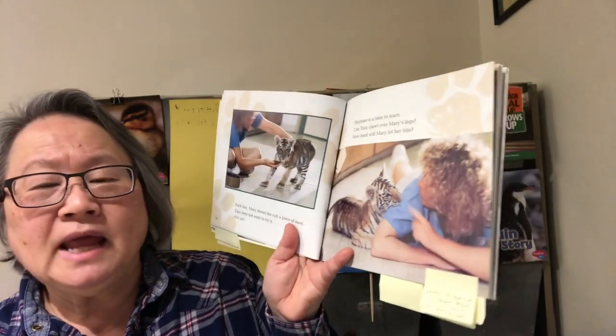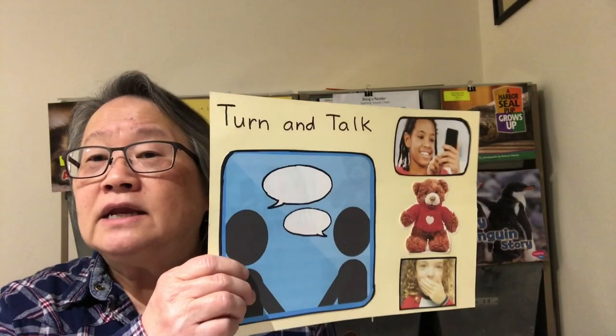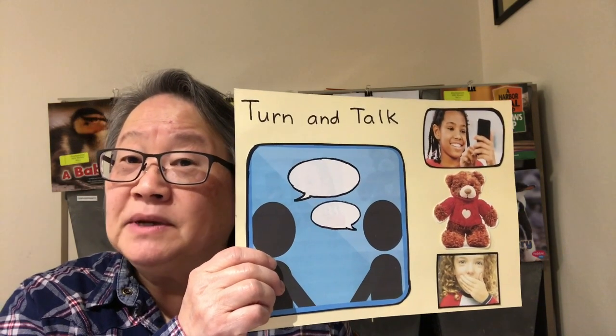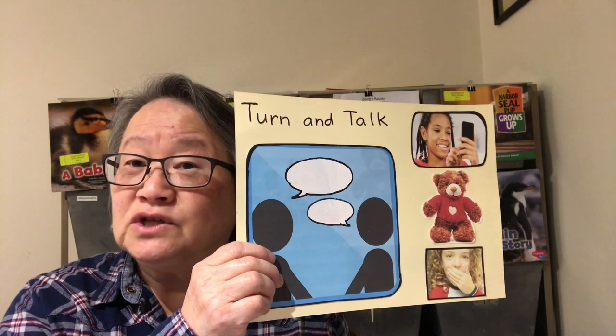Now what's been happening on these pages? Go ahead, turn and talk and share about what is happening in the pictures that we just saw.